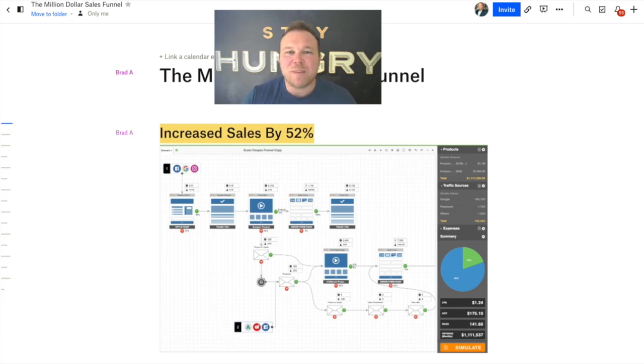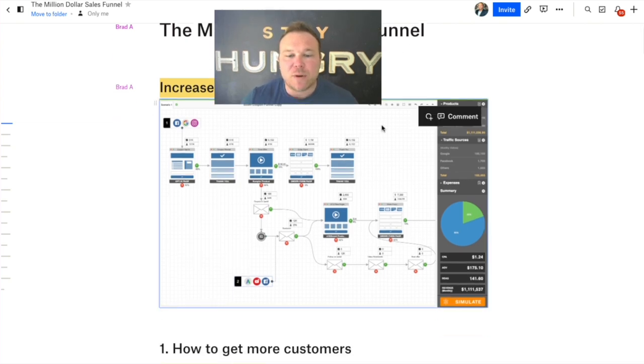Hey there, Brad Smith here, owner of Automation Links. Thank you so much for checking out the Million Dollar Sales Funnel. I'm really excited about this program. Some of our clients are seeing amazing results with this, and it's just really cool to see all the different funnels and systems come into place to really help you all grow your business.